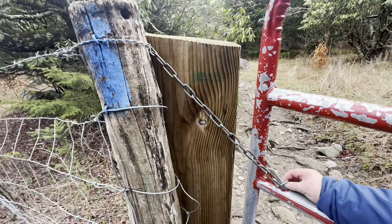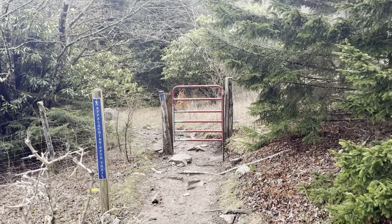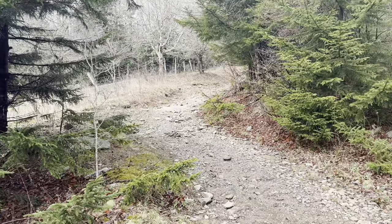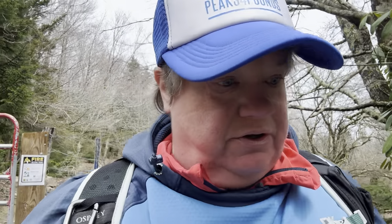That gate leads down to the backpackers parking lot but it's chained shut and I can't open it. I figured it out — the chain was just wedged in between that board and the metal fence post. I thought I was going to have to go up that hill and add another mile and a half uphill to go around, but it didn't make sense because down here is the parking lot where backpackers park. Sometimes you just got to take your time, take a minute, and figure it out. We shall carry on.